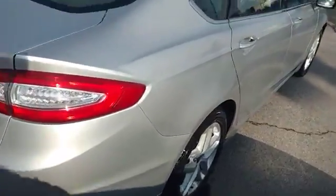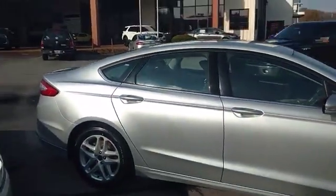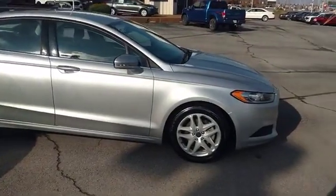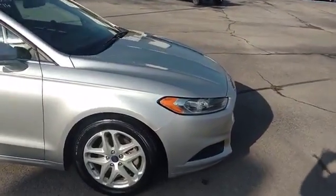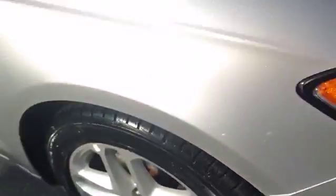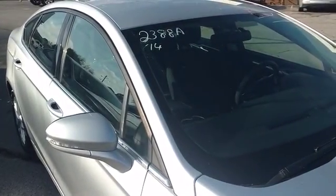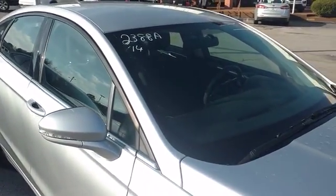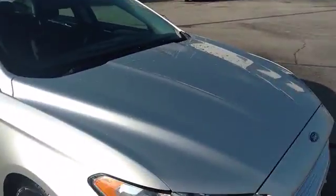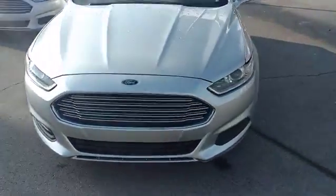Outside, body is in great shape. Let me back up a little bit here to show you what's going on. Beautiful little car, make somebody a good car to go to work. Tires are in good shape also. Stock number is 2388A. Again, we're looking at a 2014 Ford Fusion SE.